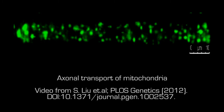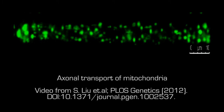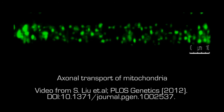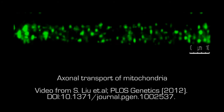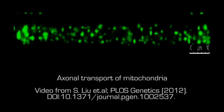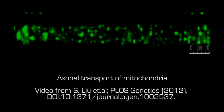Axonal transport takes place along rails, if you like, which are made of microtubules, and it involves motor proteins, or ATPases, which drive the energy for the transport processes. They're pushing these particles along — actually pushing in both directions, as things have to go out and things have to be recycled — and that axonal transport process is essential for the axon to survive.